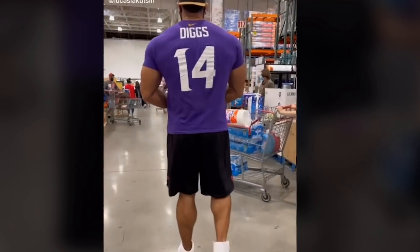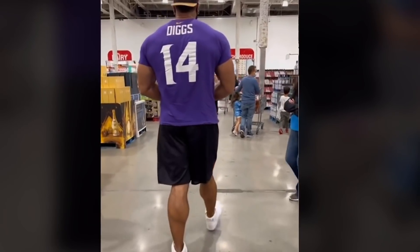POV: you're walking behind a giant. Standing at seven feet tall, he sticks out like a sore thumb.